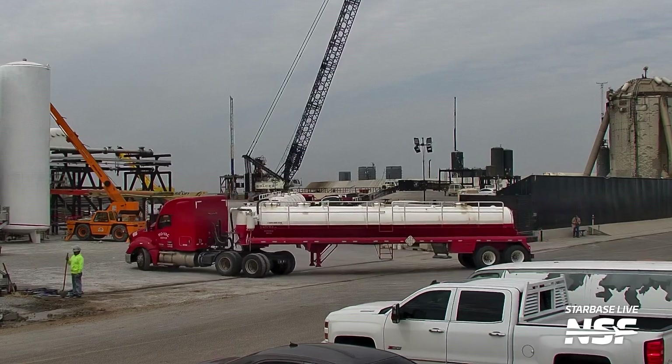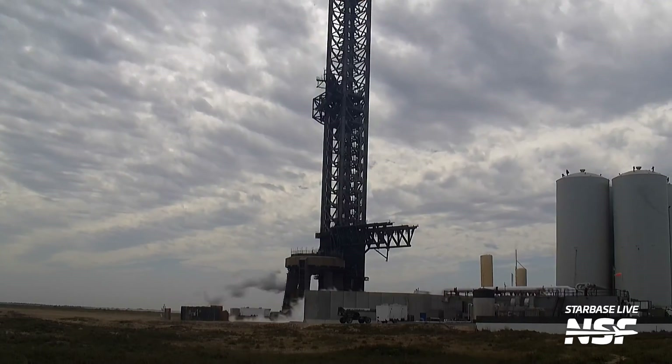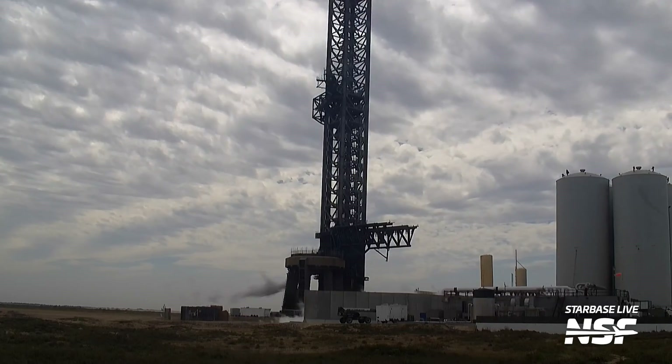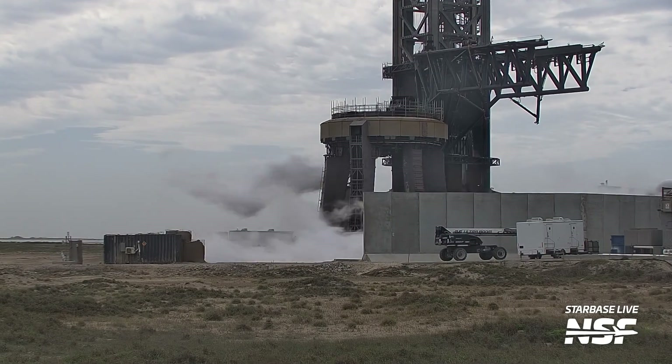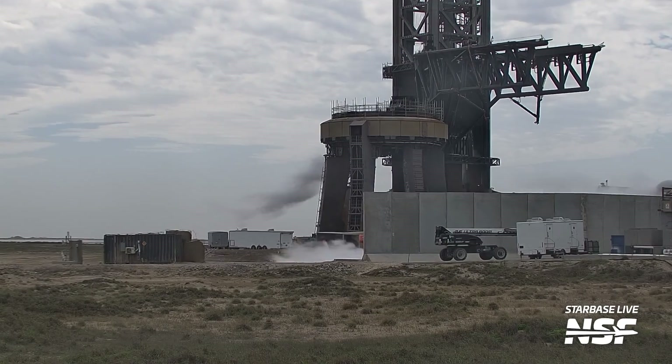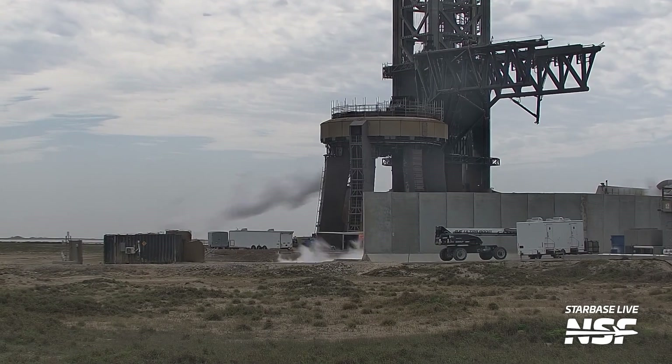Once the water deluge system was filled up, SpaceX cleared out the orbital launch pad to purge all of the propellant lines ahead of testing. SpaceX does this to make sure no debris gets into the vehicle, like what happened with Booster 4. This would also be the first time the orbital tank farm was fully spooled up since Flight 3. Then, early in the morning of April 3rd, a booster transport stand was moved to the mega bay in preparation for moving Booster 11 to the launch pad.